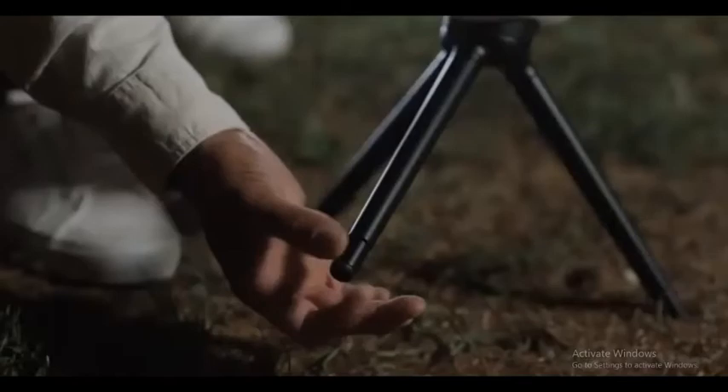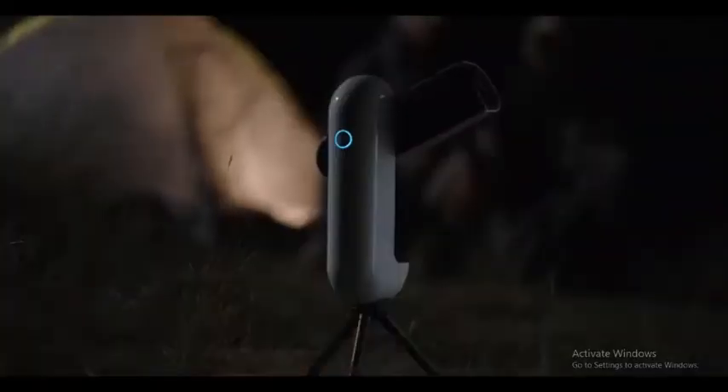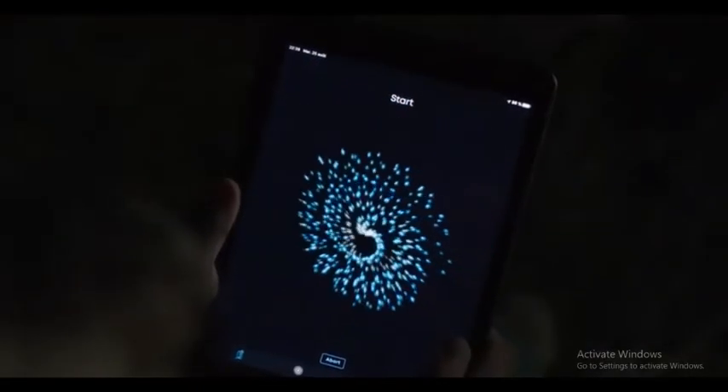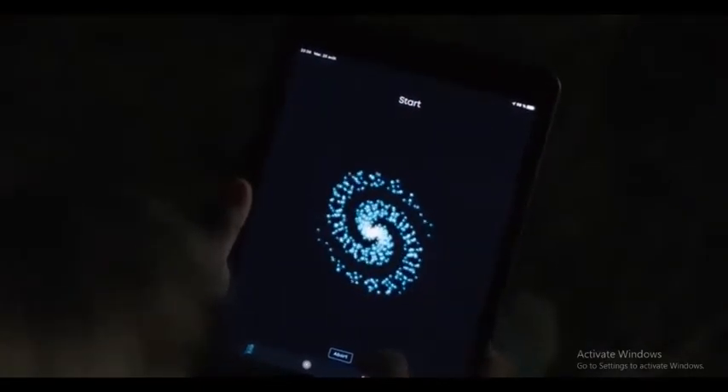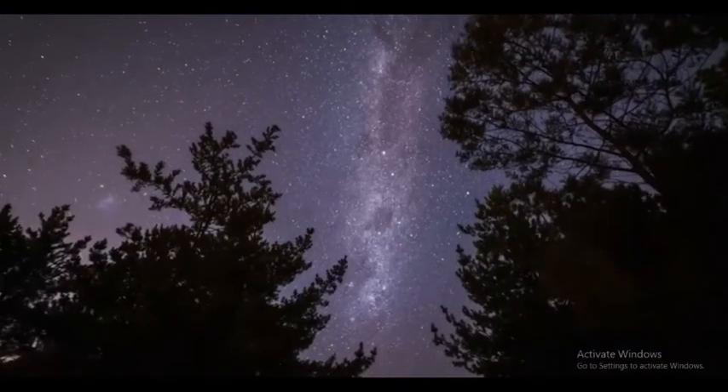Super easy to use — just set up the tripod using the adjustable legs and press the button. Let Vespera come to life and calibrate itself through your GPS device and star field recognition. Using our app, simply select the object you want to observe, and Vespera will point and track it, compensating the Earth's rotation.